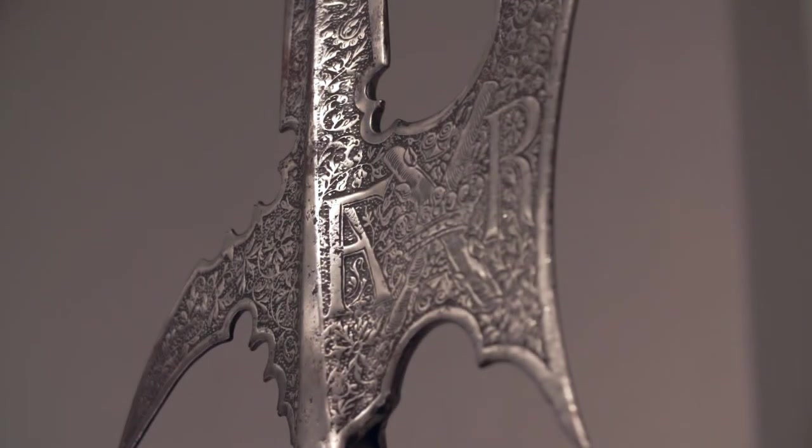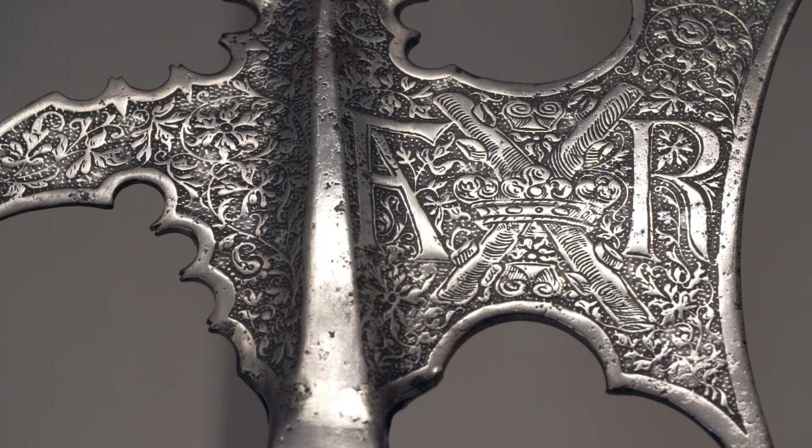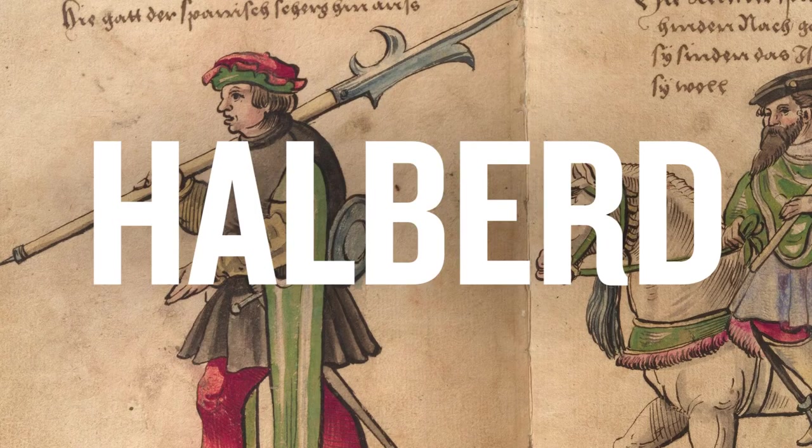It is still a very, very deadly weapon. It's really an important addition to our very small but select collection of arms and armor in the museum.